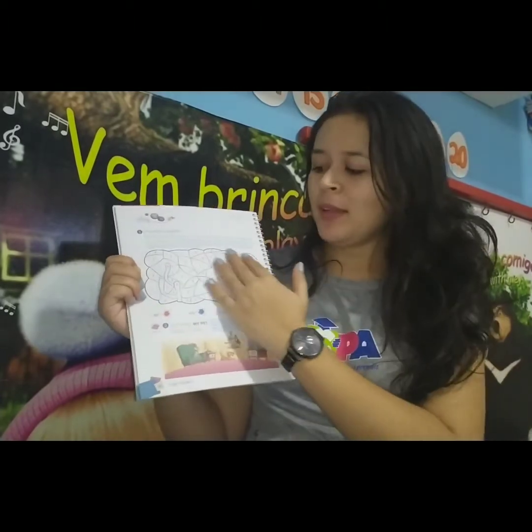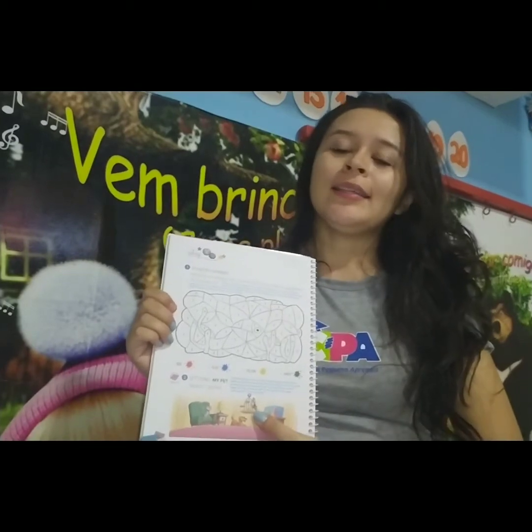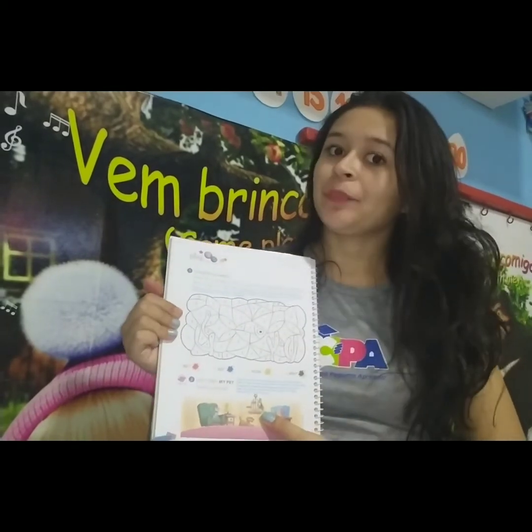Depois que você terminar de pintar tudo, seguindo corretamente a nossa legenda, aí você vai descobrir qual é o pet que está escondido. Which one is it going to be? I'm curious!